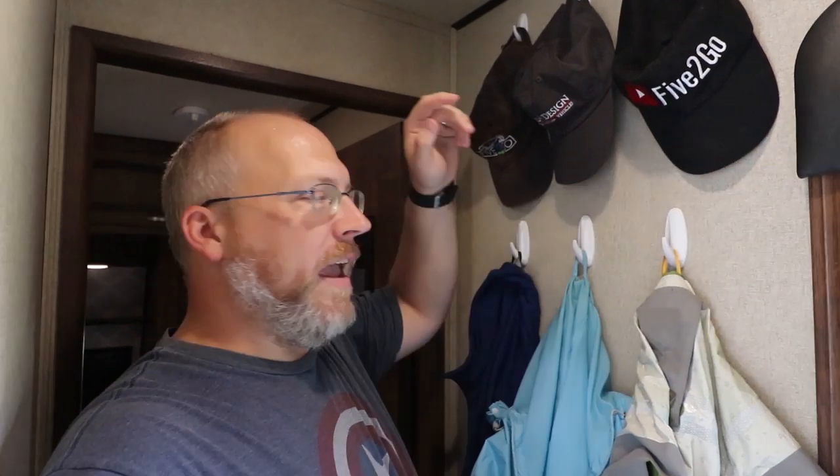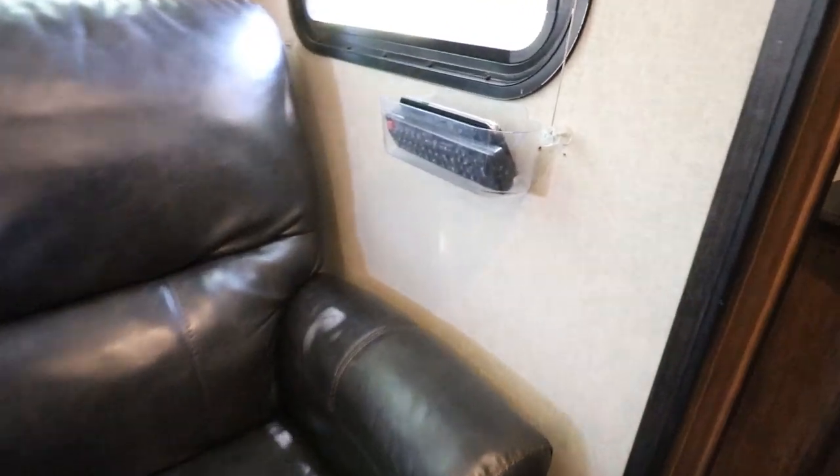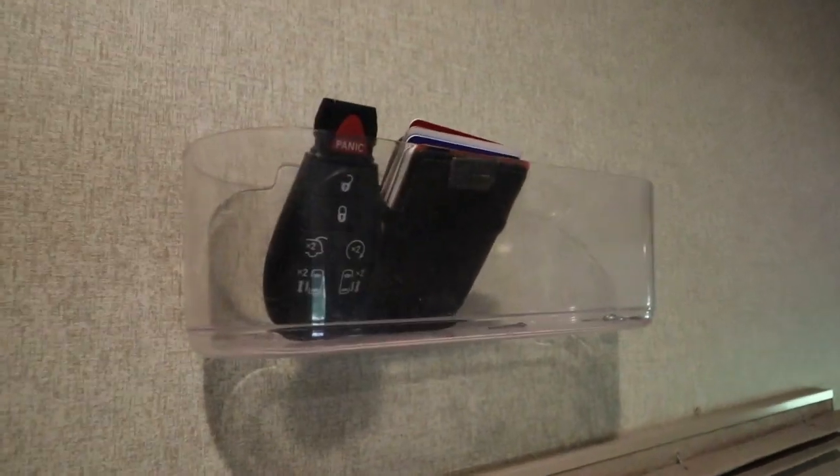Our next item is a pretty ubiquitous little tool for RVers — lots of people use them at their houses too. I'm talking about command hooks and Velcro and bins, that whole selection of things you find in that little red end cap at the store. We put a bunch of command hooks right here by the front door: we've got jackets, hats, we've hung scarves up here when it's colder. I keep a flashlight up here for taking the dog out. We've also used bins over by the chairs to keep remote controls in and to put your phone there when you're watching TV. I also have a bin next to the bed where I keep my wallet, keys, and knife when I go to bed.